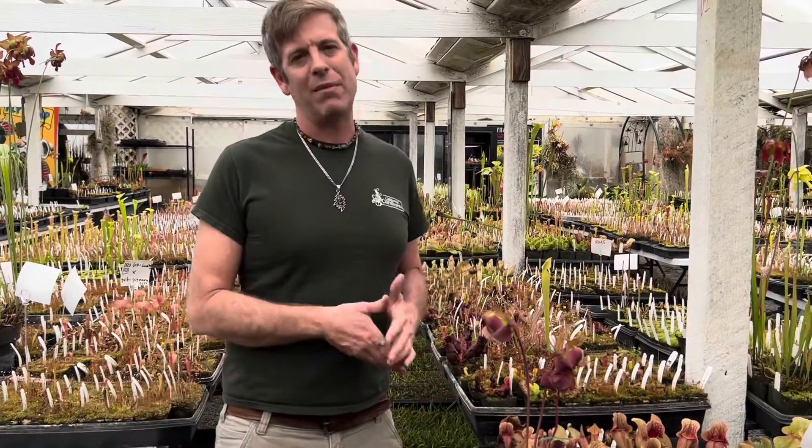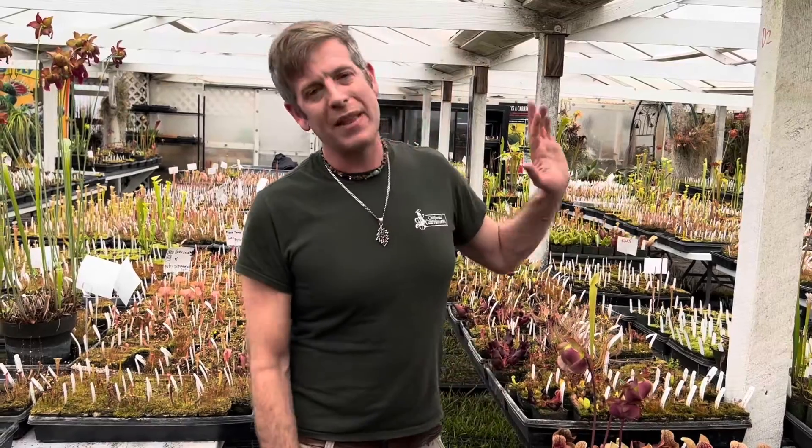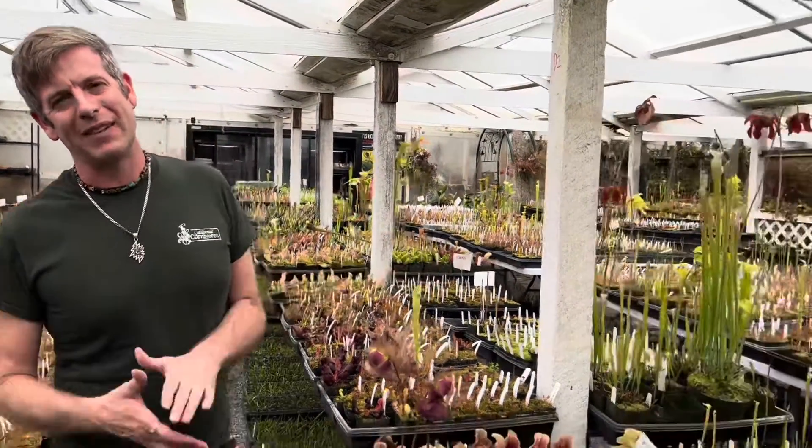We'll do another video with some of the other flowers. Part of the problem is the different species bloom at different times to avoid making those natural hybrids — if they bloomed right on top of each other they'd be more likely to make hybrids. Many of these species do grow in the wild together, so they have different times of blooming. We don't have any minor or Sarracenia oreophila flowers up yet, but we'll do a follow-up video when the other flowers are up to show you all the different Sarracenia flowers.